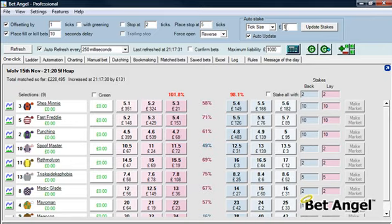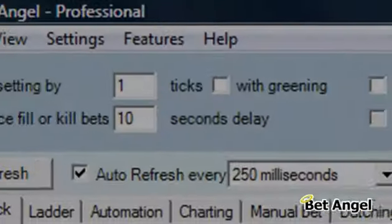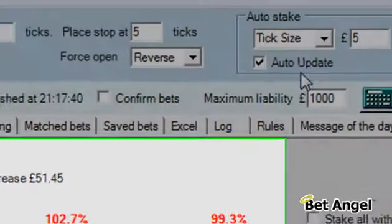Here you can see we're on the one-click screen. I'm doing offsetting by one, fill or kill bets at 10 seconds, click size of £5, and force open set to reverse.